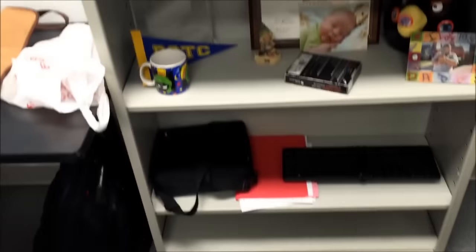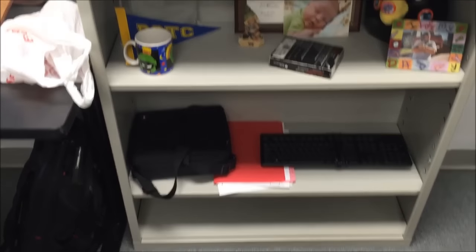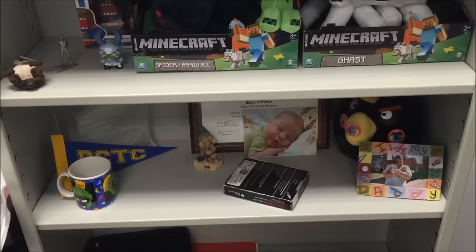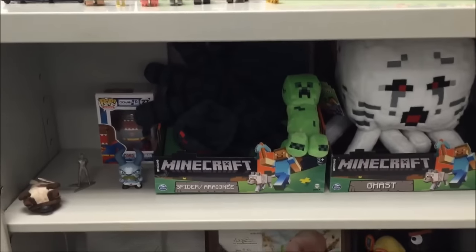I've got a clock that normally hangs on that peg but the battery's dead, so I need to put a new battery in it. And then my shelf — I don't put a lot on the bottom, but there's my degree and there's Gavin and some other stuff, and a few Minecraft things.